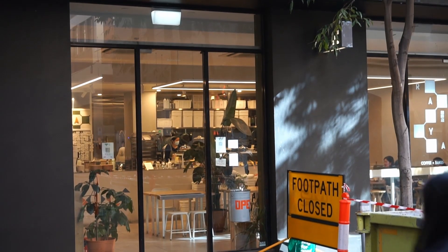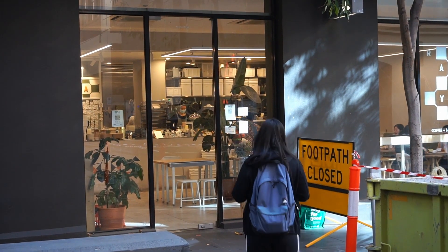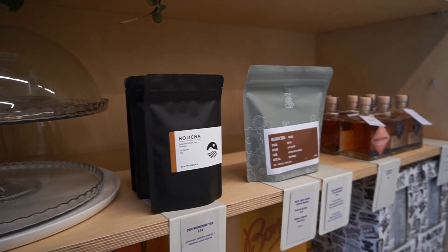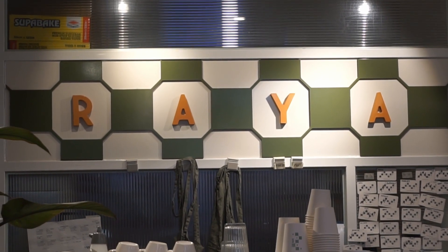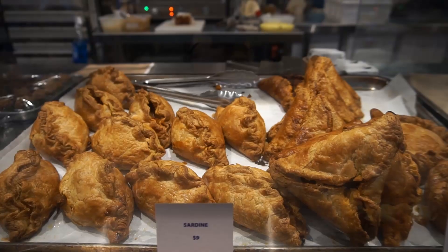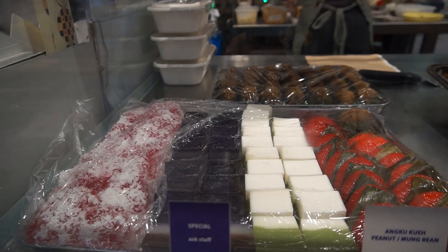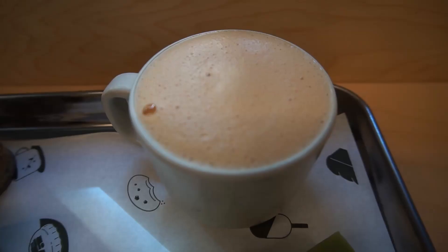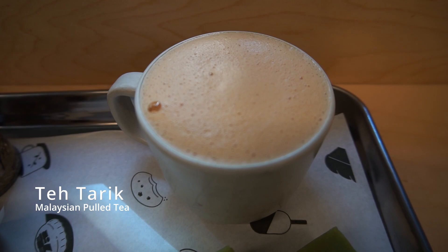Alright guys, we're in a restaurant right now. The café is called Raya and they basically specialize in Southeast Asian little pastry bits, but they're also a café so they serve cakes and all that stuff. We've ordered breakfast and it's arrived. To start off, we have Teh Tarik, which is Malaysian pulled tea, and it's absolutely delicious.